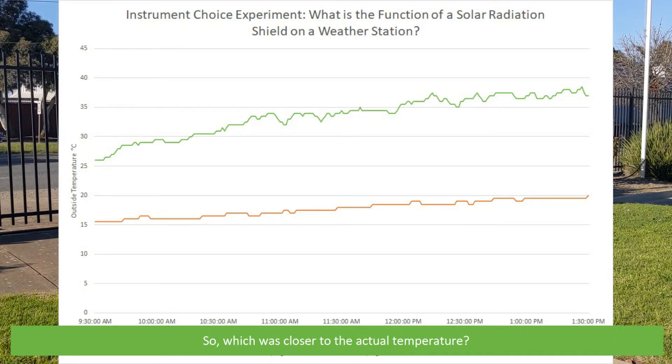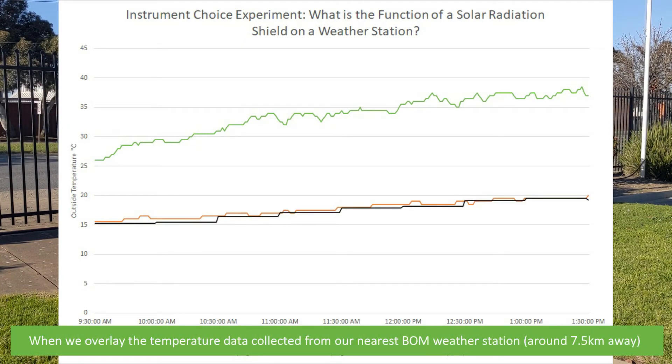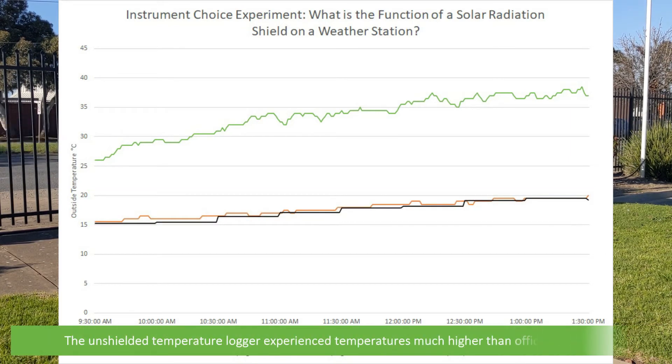So which was closer to the actual temperature? When we overlay the temperature data collected from our nearest weather station, which is around 7.5 kilometres away, the results show that the shielded logger recorded temperatures that followed verified actual temperatures closely. The unshielded temperature logger experienced temperatures much higher than official readings.